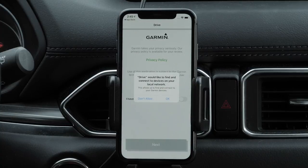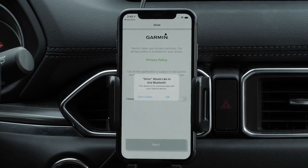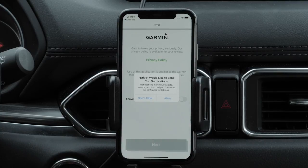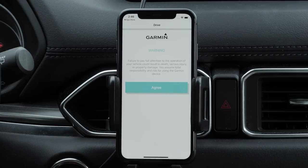Select OK to allow the Garmin Drive app to find and connect to devices on your local network. You must select OK — this will allow the Garmin Drive app to use Bluetooth. The Garmin Drive app will give you the option to allow notifications. Review and agree to the privacy policy and license agreement before selecting Next. Then read the warning and select Agree to continue.